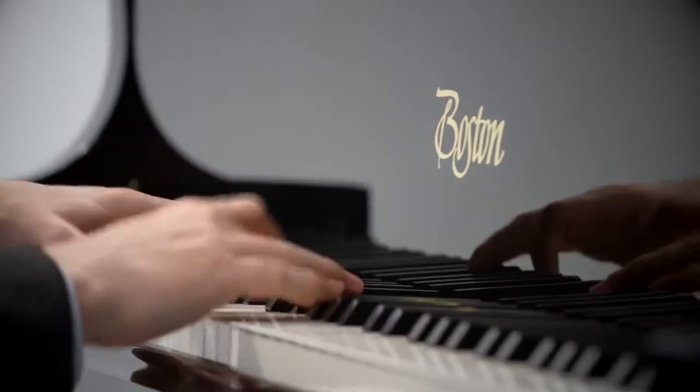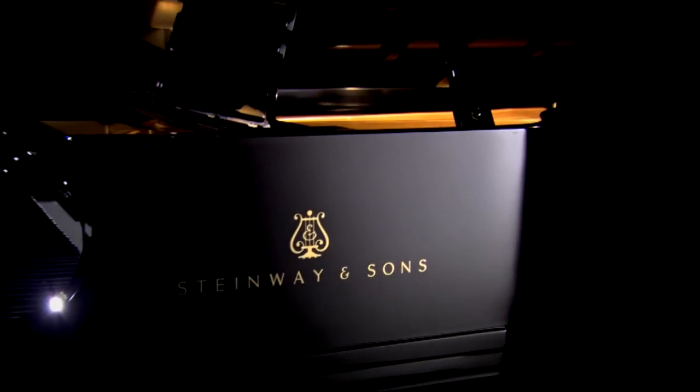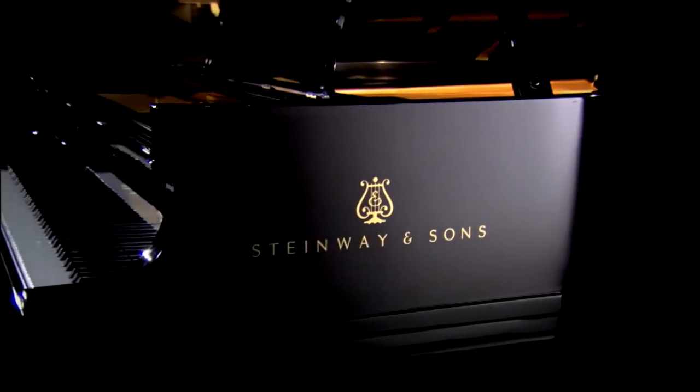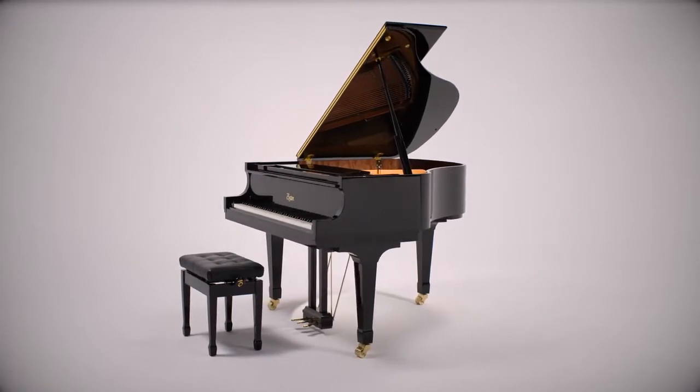A major benefit of buying a piano that is a member of the family of Steinway design pianos is the Steinway Promise. This promise states that if you decide to trade in your Boston piano for a new Steinway & Sons grand piano at any time within 10 years, you will receive a trade-in credit equal to the original purchase price.